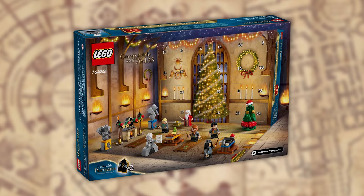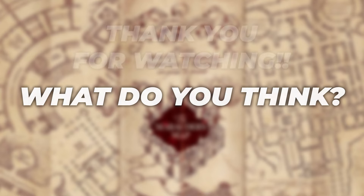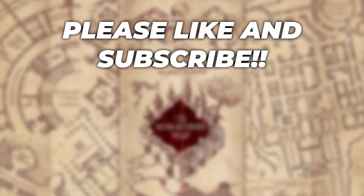I've never really been one for Advent Calendars, but I might have to pick this one up because it does look awesome. But there we have it guys — all of the confirmed sets for the June wave and beyond so far. Let me know down in the comments what you're hoping to pick up and your thoughts on what we've gone through today. Thank you so much for watching, please like and subscribe and I will definitely be seeing you in the next one.